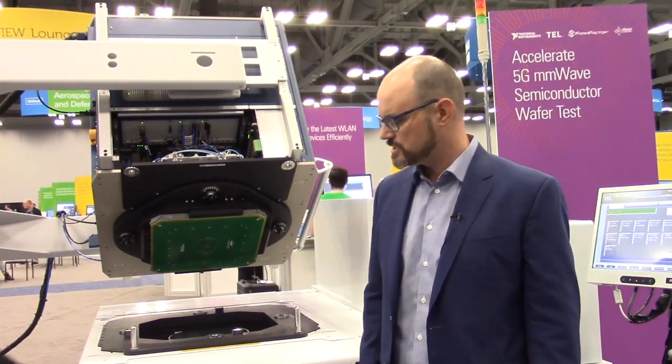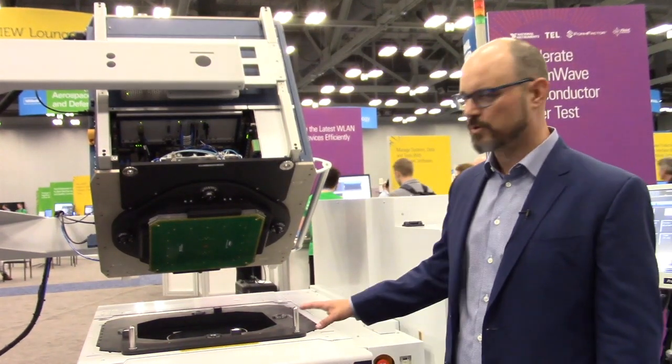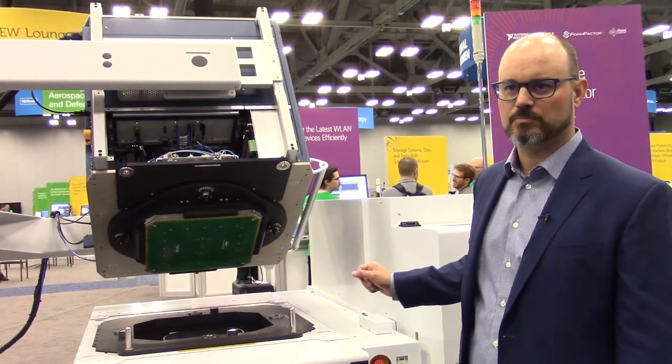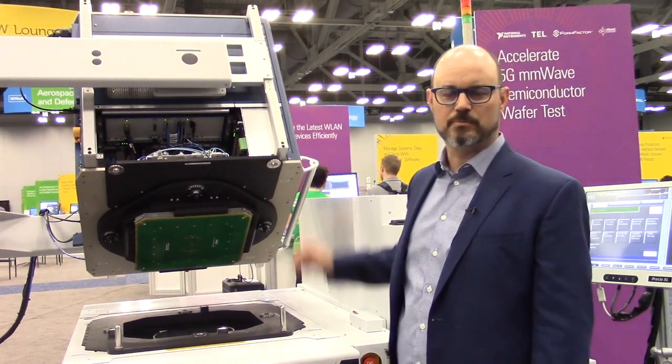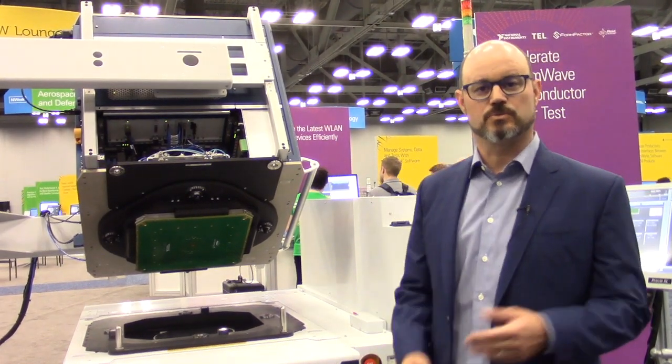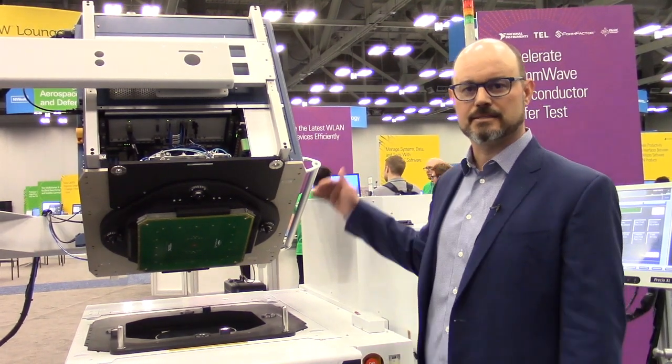What you see is the wafer prober. We have a probe card, and this is demonstrating our direct dock technology to minimize the number of electrical connections between the probe tips and the tester.